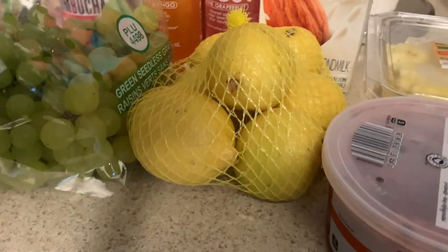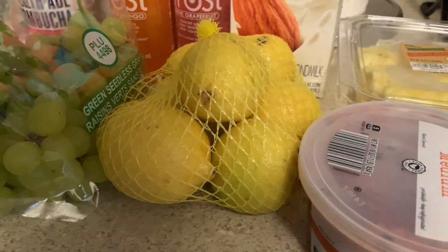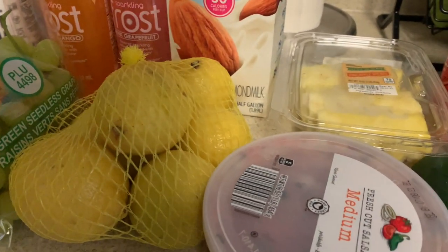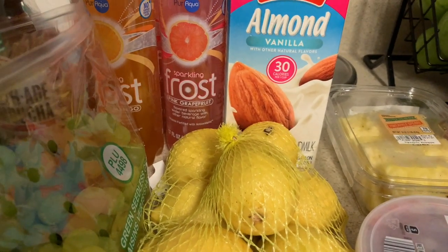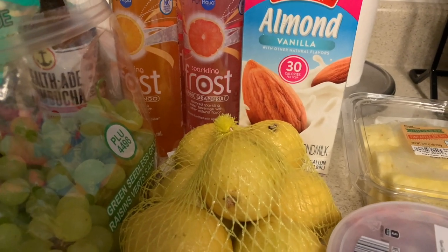I got some lemons. Sometimes I make lemon water, and if I don't get around to making lemon water I put it in the garbage disposal to make it smell great. Usually lemon water is what I use it for. I got unsweetened almond milk.